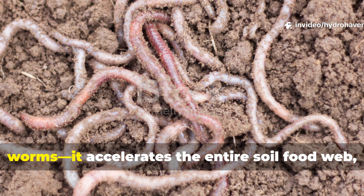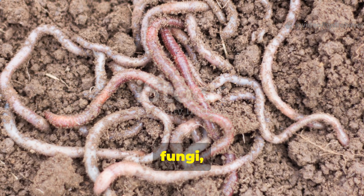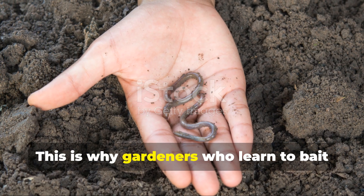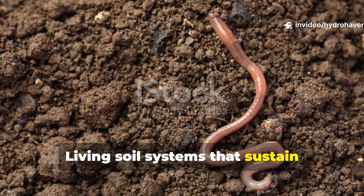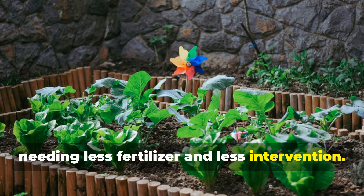The right bait doesn't just bring worms — it accelerates the entire soil food web, pulling bacteria, fungi, and other decomposers into harmony. This is why gardeners who learn to bait and keep worms don't just grow plants, they grow systems. Living soil systems that sustain themselves year after year, needing less fertilizer and less intervention.